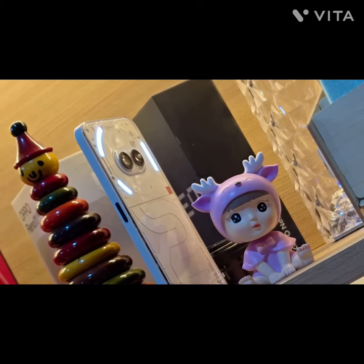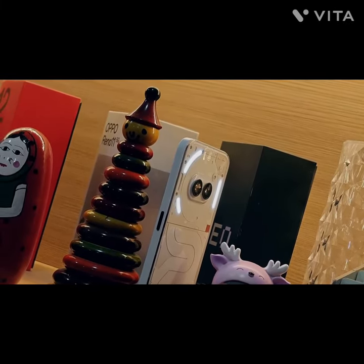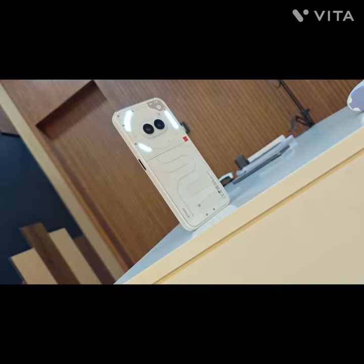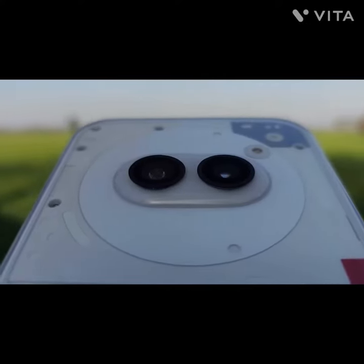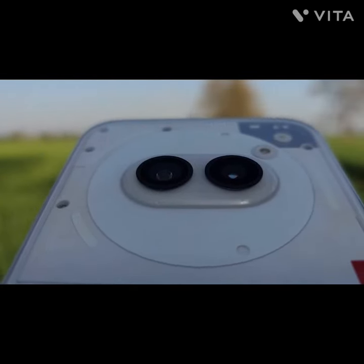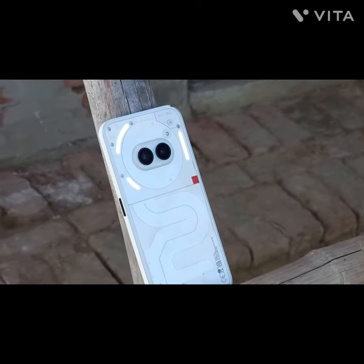Body and Design. First things first, this phone definitely turns heads. Just like its predecessor, the Phone 2A rocks a transparent back, which some might find funky, and others a little exposed. But hey, it's unique. It's built pretty well, feels light in the hand, and comes in three colors: Black, White, and a quirky one they call Milk.